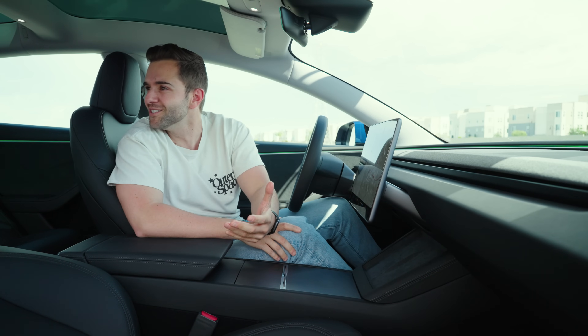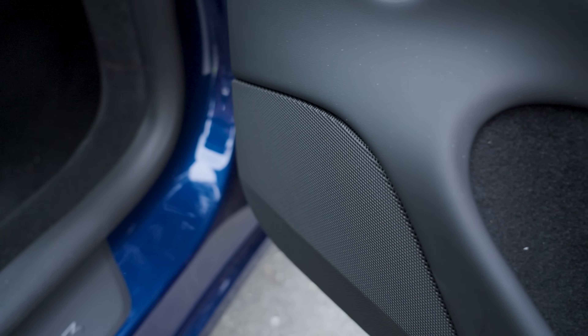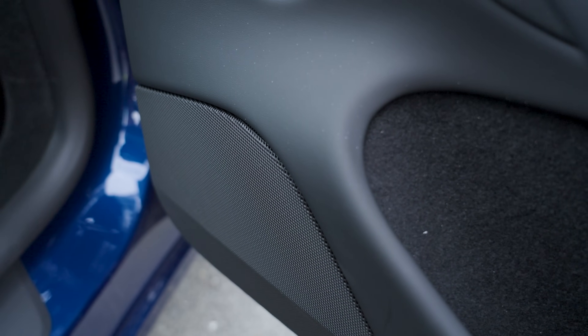Then there's the sound system. We drove the Cybertruck the other week and I had this feeling that Tesla was finally getting serious about in-car audio — and the Model 3, it kicks. It's a 17-speaker sound system in this Long Range model, and it sounds fantastic.